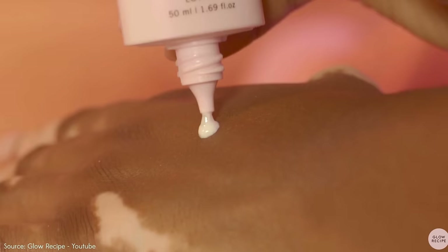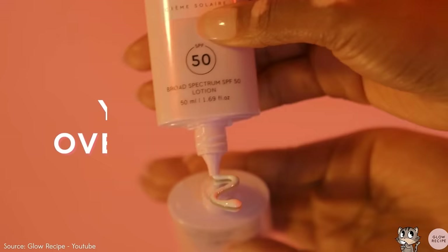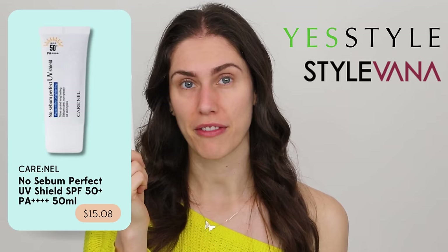If you're worried about looking greasy or oily, this is not fully mattified, but it looks a little less shiny than something like the Glow Recipe Watermelon Niacinamide Sunscreen. This cruelty-free K-beauty is from a brand called Carnell. You can get it on Stylevana or YesStyle. It's inexpensive and that SPF 50 is something we love.